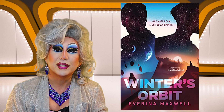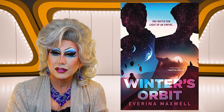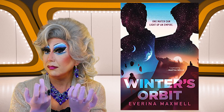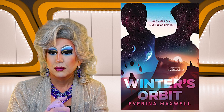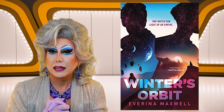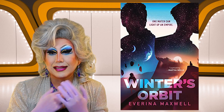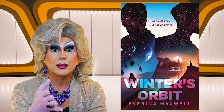Next up is Winter's Orbit by Evarina Maxwell. "One match can light up an empire." It kind of has a young adult feel, but it's in the science fiction section. It looks like there are silhouettes of two boys, or two men, with a starscape — and they each have a different world within their silhouette. One has floating stones and the other is a sunset. I'm going to guess these are two people on two different worlds. I kind of like the cover. Never heard of the author, but just based on the cover, I am going to shove it!